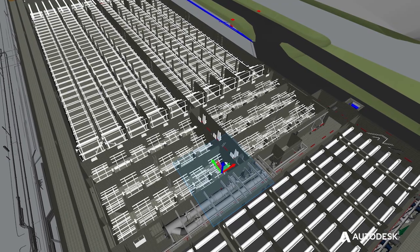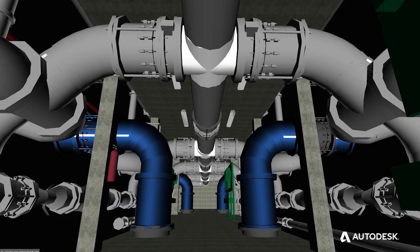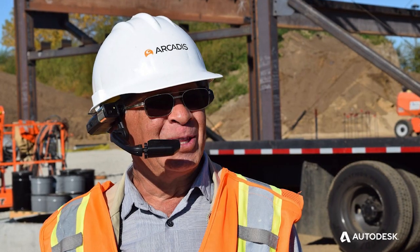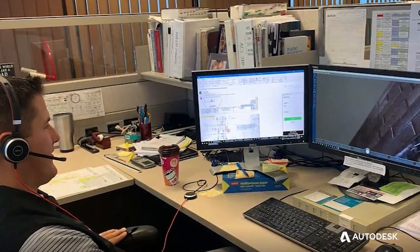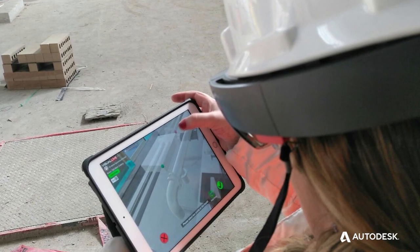The project's better. The deliverables are better. Being able to host everything there was able to save a thousand hours and probably more. The risk assessment is reduced because there's less conflicts. We reduce the RFIs and change orders.